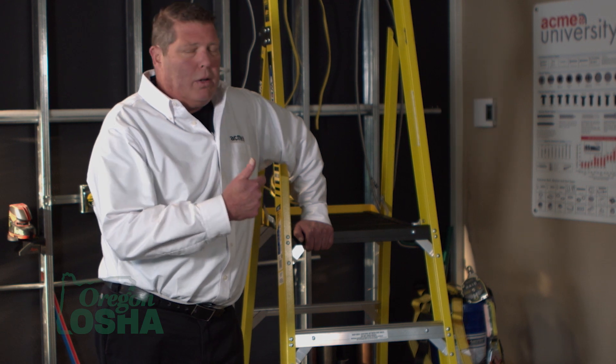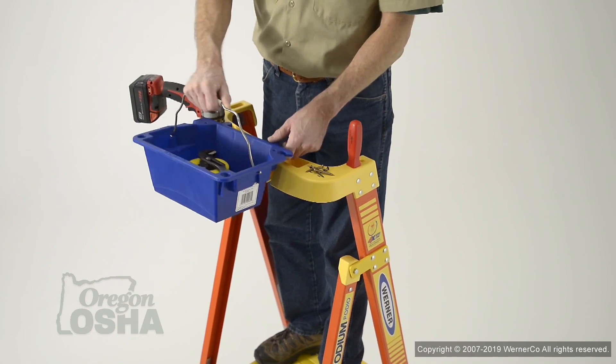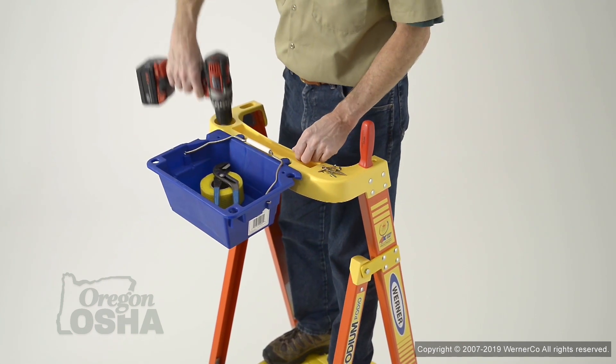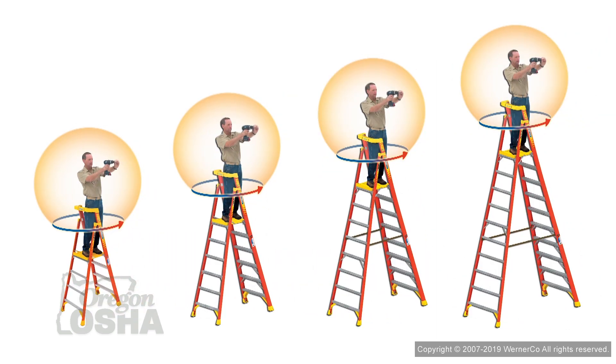This is probably the smartest thing ladder manufacturers have done in a long, long time. Because again, we can control where you're standing on it — it's got to be a consistent thing. You go to that same height every time, because you're not going to gain any additional height from this design.